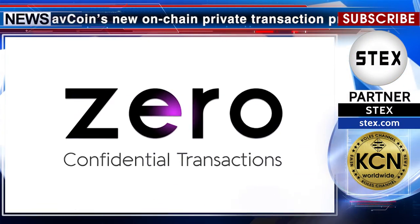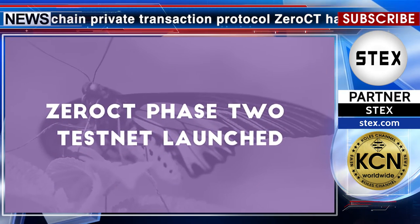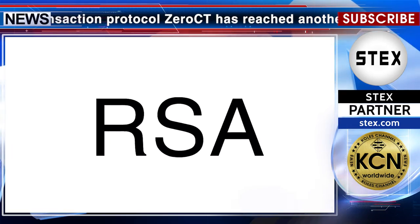Navcoin's new on-chain private transaction protocol Xerox has reached another major milestone with the deployment of its second phase to the testnet. The addition of non-denominational RSA accumulators and confidential transactions means the testnet now meets the design specification described in the Xerox white paper. With the main protocol implementation complete, efforts shift to review, refinement, testing, and interface design.